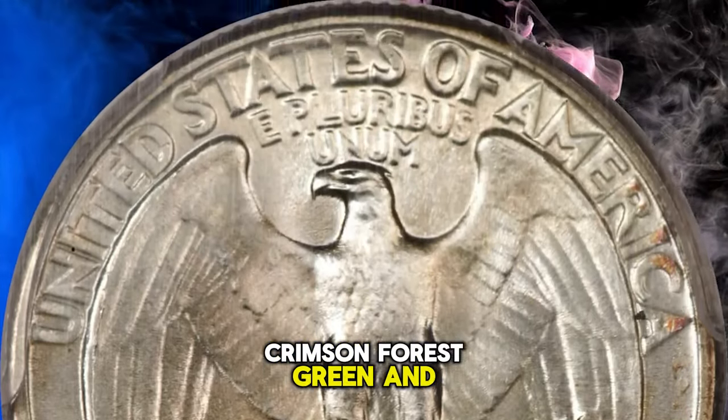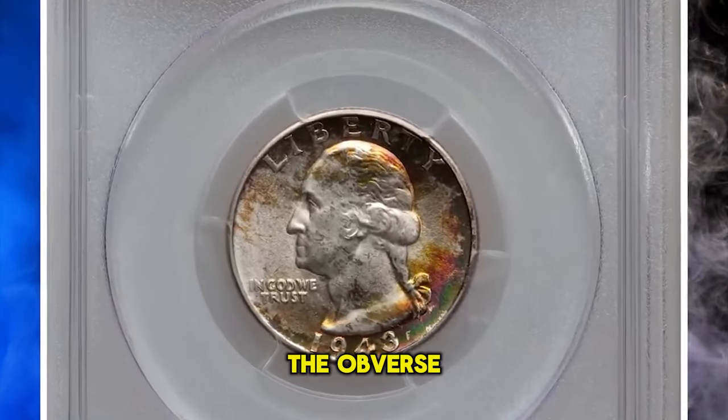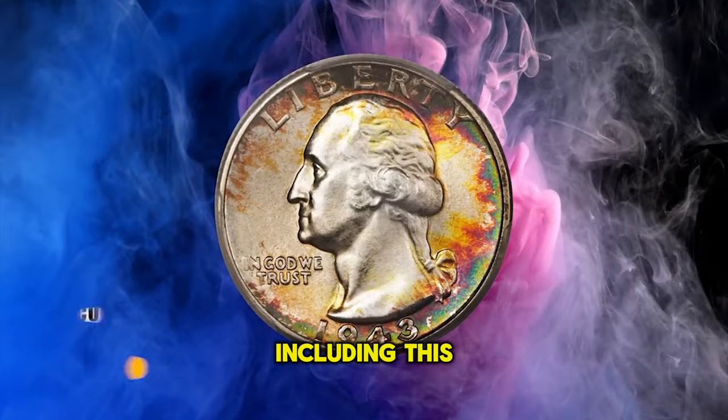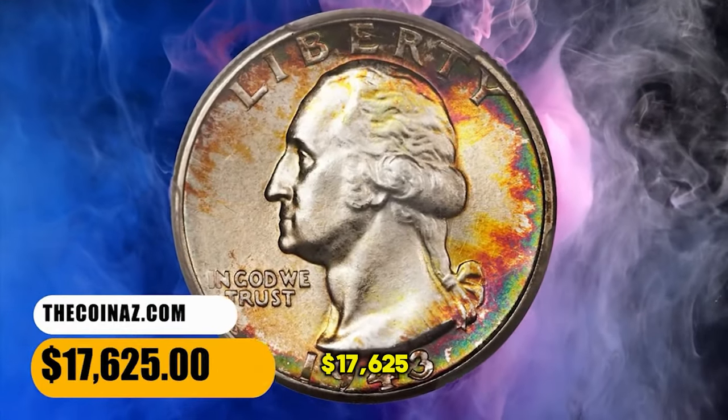Crimson, forest green, and yellow gold patination is much deeper and more extensive on the obverse. Immaculately preserved throughout. PCGS reports just five specimens in this high-end grade, including this piece with none finer. It was sold for $17,625.